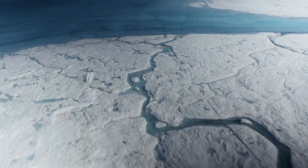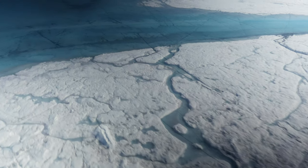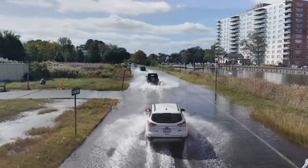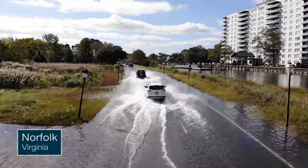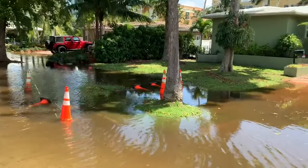As sea level continues to increase — as ice melts and the ocean expands due to global warming — we're going to continue to see these effects increase. You're going to get more frequent and worse high tide flooding in a lot of locations, and locations that aren't experiencing high tide flooding now, 10, 20, 30 years from now they will be experiencing high tide flooding on a pretty regular basis.